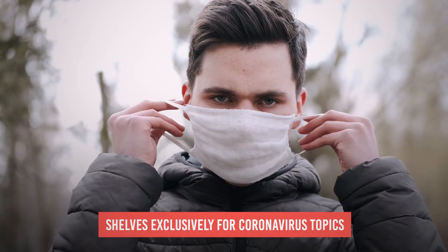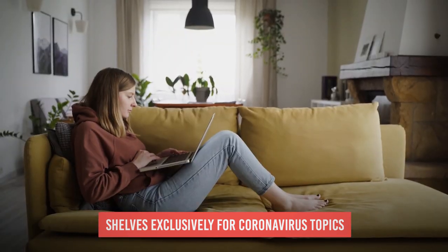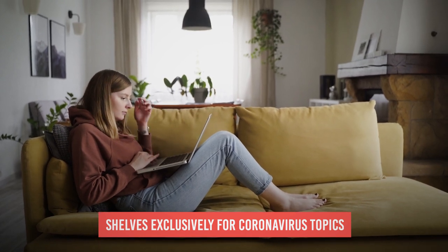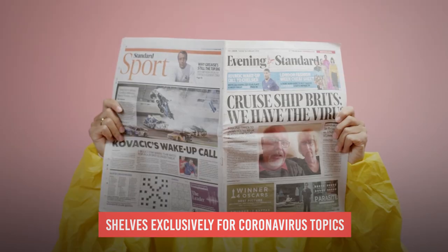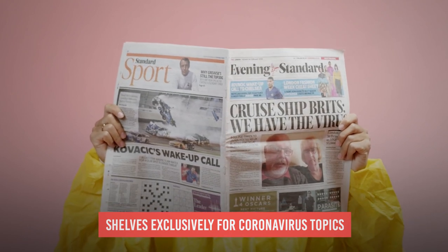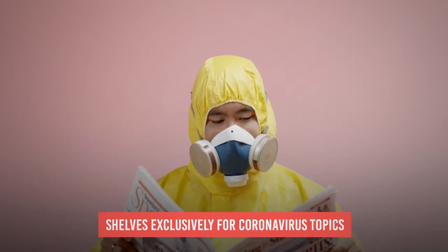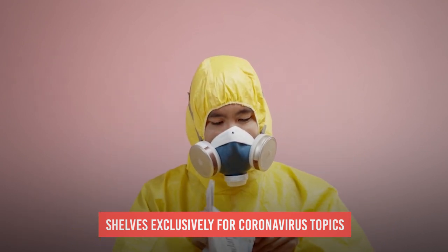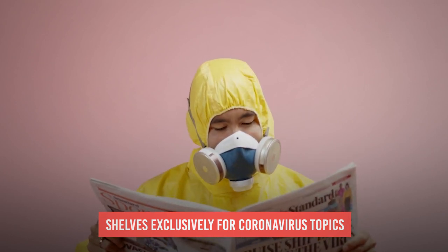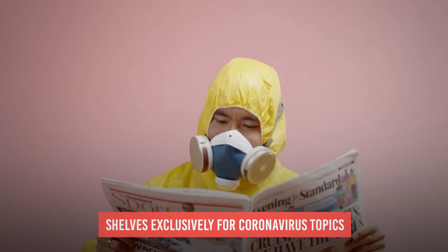YouTube has dedicated a segment exclusively for coronavirus topics. This is great, as people can just consume all the topics regarding the virus and its current state. Remember that disseminating verified information about the current state of the pandemic is crucial to get everybody involved in best practices, keep them updated, and hopefully regain more control over the situation. Always check and double-check your sources for information — not only about the coronavirus, but any topic or news.